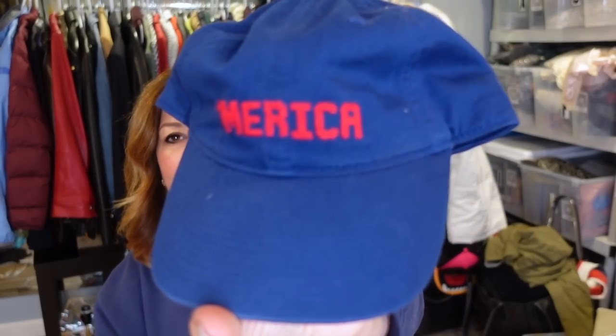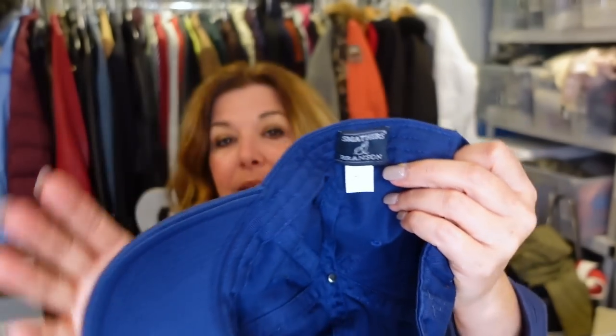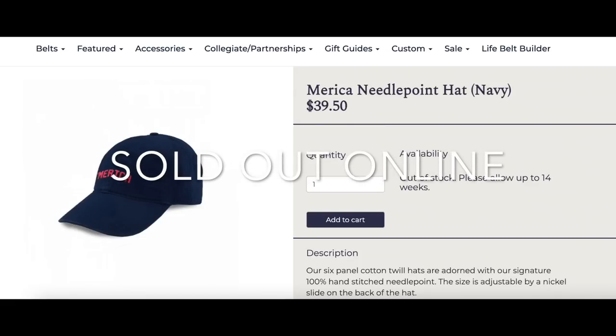I saw this and thought I knew immediately — this is the brand Smathers and Branson, one of my very favorite brands. I've sold belts from this company for $50 to $65. This one just says 'Merica' and it still has the $35 price tag on it. What I'll usually do is go to the website — if it's still available I'll price it a little lower; if not I'll price it right at $35. We're past the Fourth of July, so I might price it a little lower just to move it.